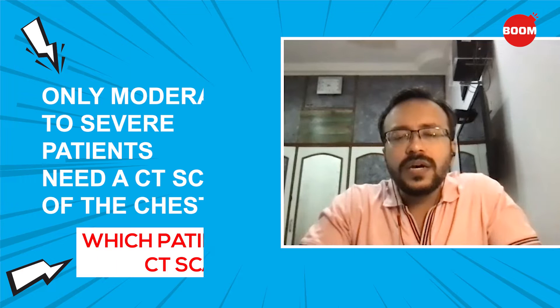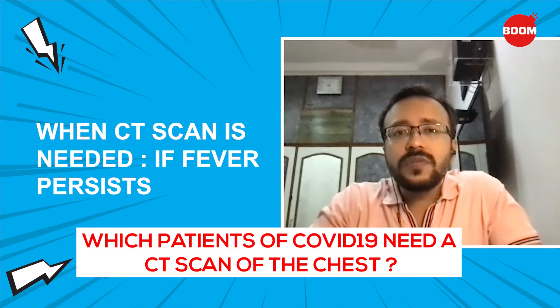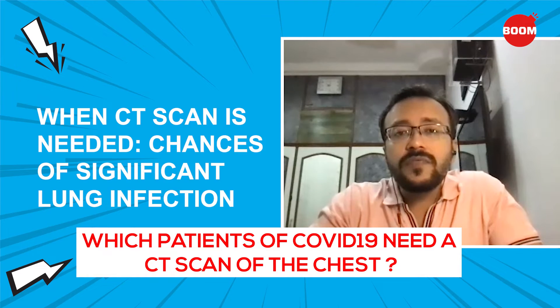Most patients of COVID are either asymptomatic or mildly symptomatic, so in such situations we don't need a CT scan. CT scan is only required in patients who are having moderate to severe disease, and that too under certain criteria — such as the patient having persistent fever for 7-8 days that is not responding, when you are not really sure whether the lung infection is significant or not. That is the first criteria.